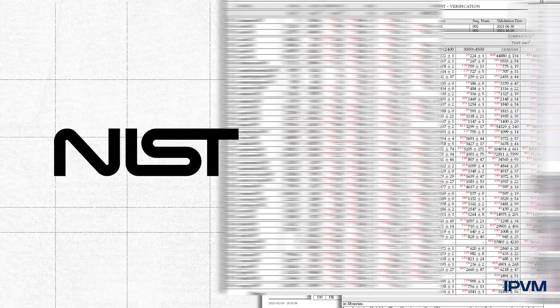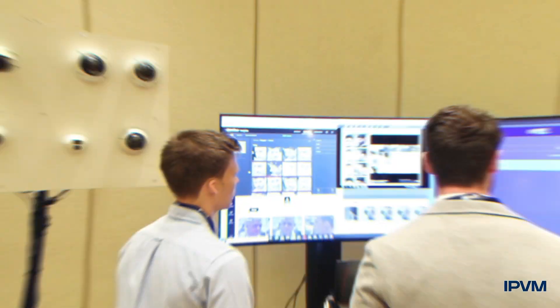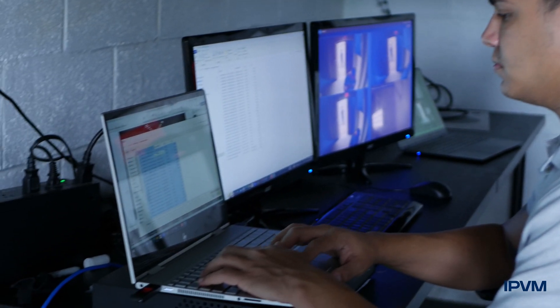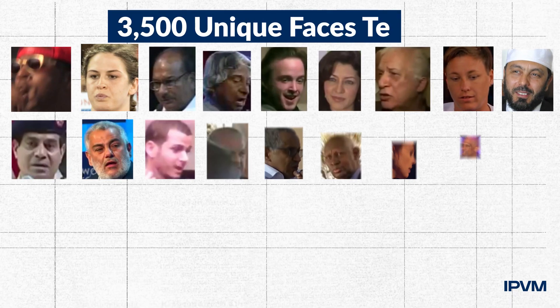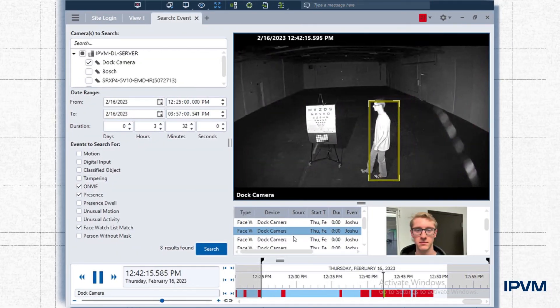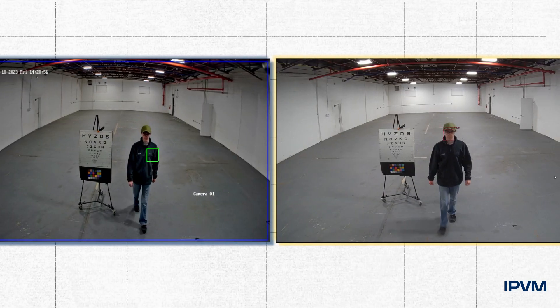While NIST provides excellent algorithm testing, it does not address the challenges of deploying them in commercial products. By contrast, in IPVM's facial recognition shootout, we emulate NIST testing methodology with production hardware in real-life scenarios, showing you performance differences.